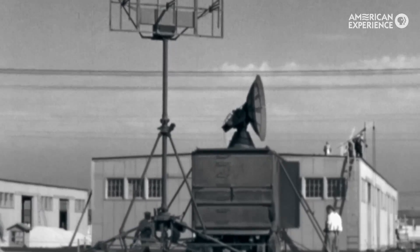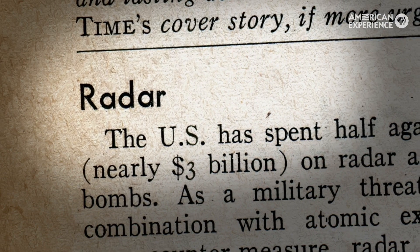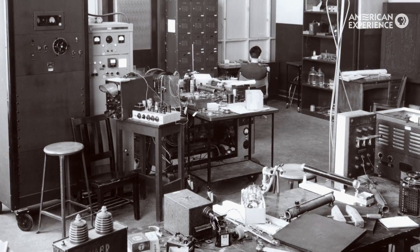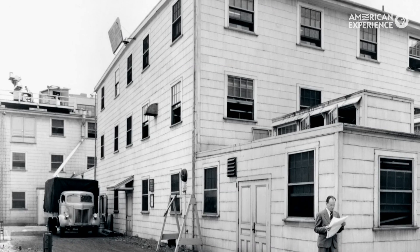The radar units developed at the Rad Lab played a critical role in the war — you can make a very strong case that it was the most important weapon in the Second World War. The Rad Lab basically shut down at the end of the war and closed its doors at the end of 1945. There's almost no record of it, which is amazing.